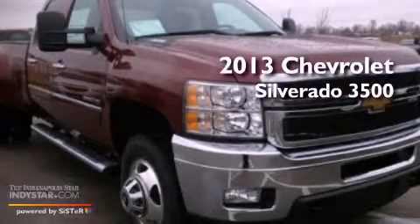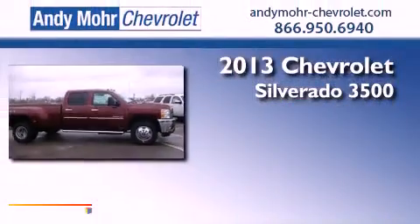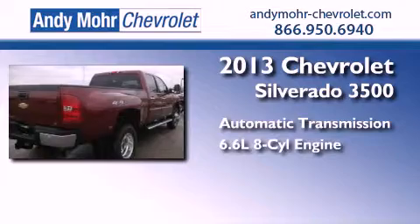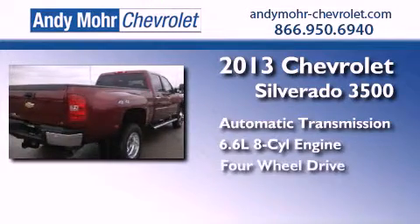This is a brand new 2013 Chevrolet Silverado 3500. This truck has an automatic transmission, a 6.6 liter V8, and the added safety and control of four-wheel drive.